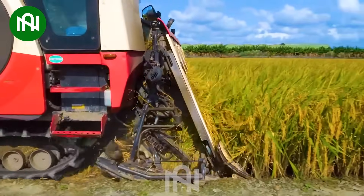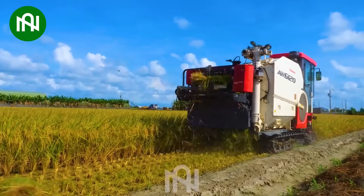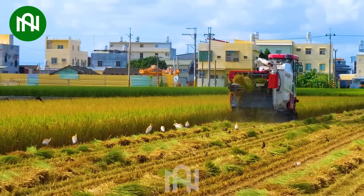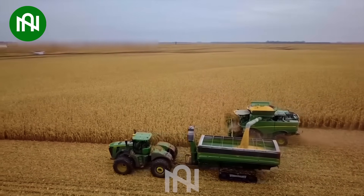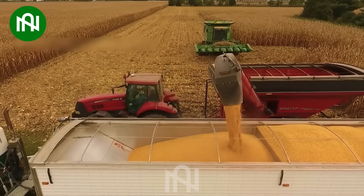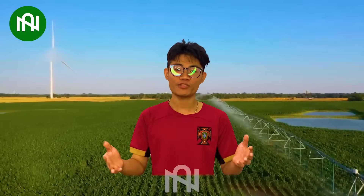Harvesting rice today is easier than decades ago with the help of this machine. Harvesting a massive mountain of corn is now just a simple task with this machine. Drought will never be an issue when you have equipped this modern automatic irrigation system.